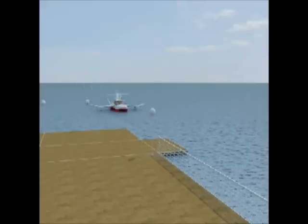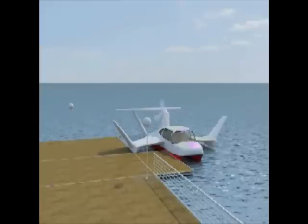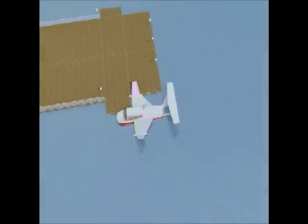Giving passengers unparalleled comfort in sea skimming mode. Fast, efficient and comfortable — wherever you go in Sea Eagle, your runway is directly below you. With exceptional manoeuvrability, Sea Eagle offers a level of safety unmatched in fast marine transport.